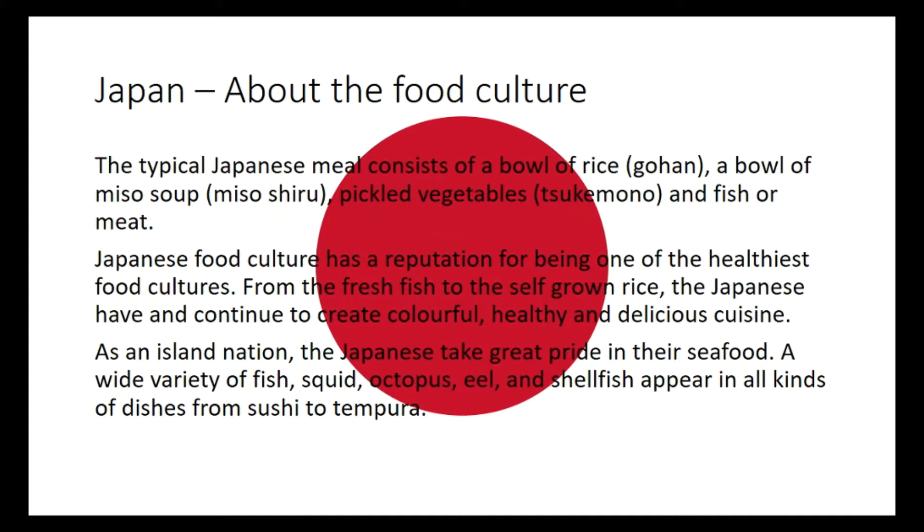So I just wanted to read some facts with you. The typical Japanese meal consists of a bowl of rice, a bowl of miso soup, pickled vegetables, and fish or meat. The Japanese food culture has a reputation for being one of the healthiest food cultures. From the fresh fish to the self-grown rice, the Japanese have and continue to create colourful, healthy and delicious cuisine.